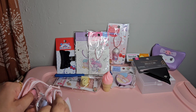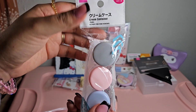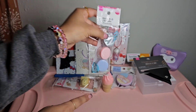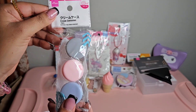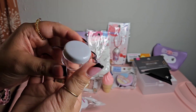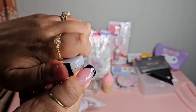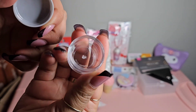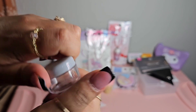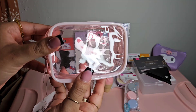The next thing I got is this cream container - similar to the Little Twin Stars one - and it comes in gray, pink, and baby blue. It just opens like that. Here's the pouch on its own.